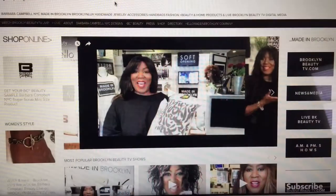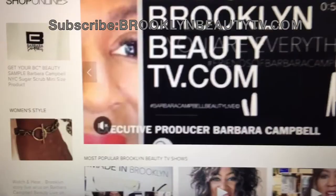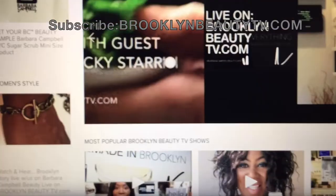Welcome to Barbara Campbell NYC News Media and Discovery Live on Brooklyn Beauty TV with TV host Barbara Campbell Beauty Live.